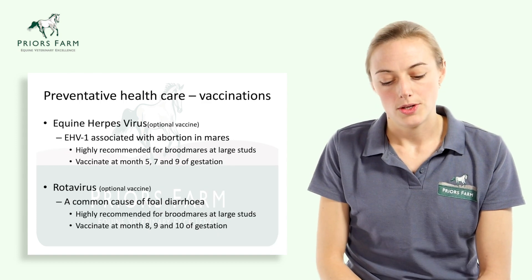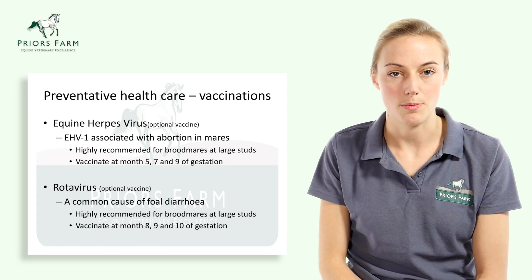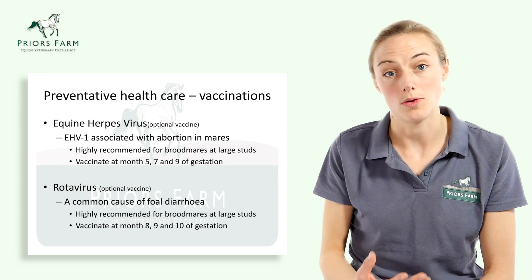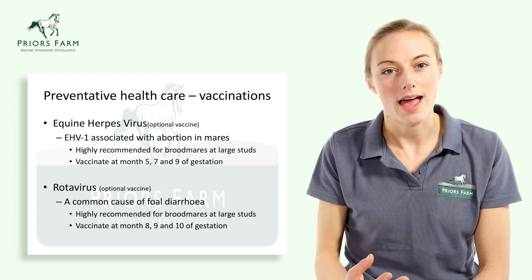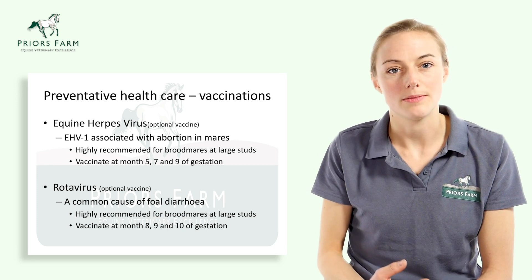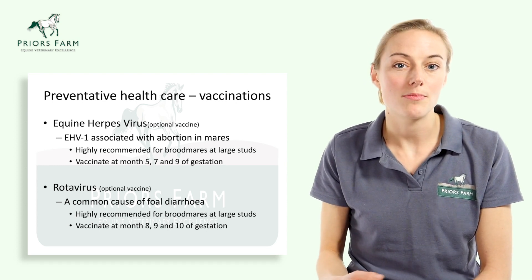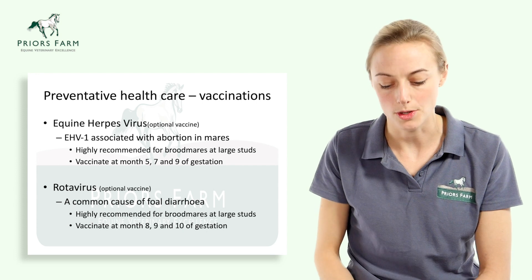Moving on to preventative health care for mares, we're going to talk about vaccination of the pregnant mare. There are a couple of reasons we recommend vaccinating pregnant mares. One is to protect the mare against disease. Secondly, by vaccinating the mare and providing boosters at appropriate times, we can prime her immune system so that she produces antibodies into her colostrum, which are then passed on to the foal as it nurses — providing crucial immunity from day one.